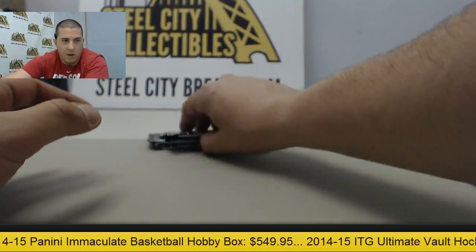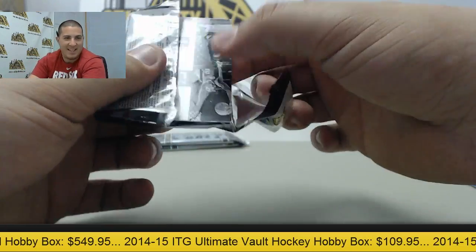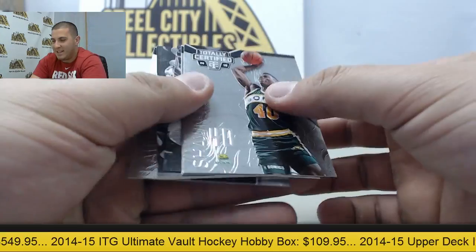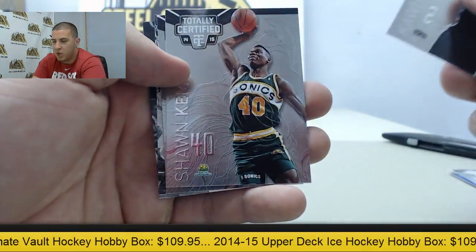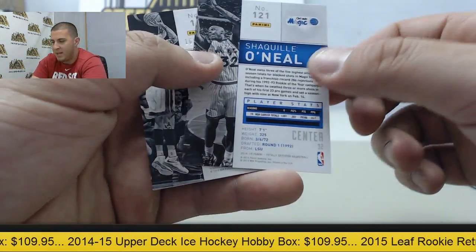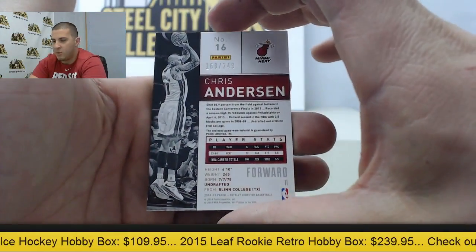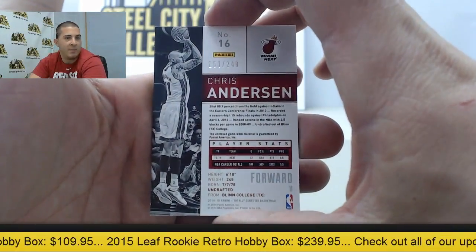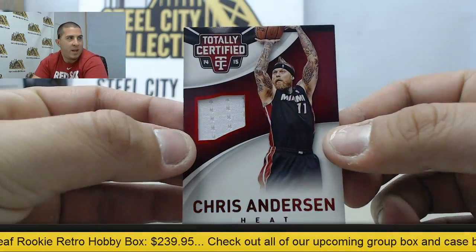Alright, up next - here we go: Kawhi Leonard, Shawn Kemp, Adrian Payne. We got Shaq up behind that. And up next we have the Birdman Chris Anderson, numbered to 249 on the red parallel jersey.